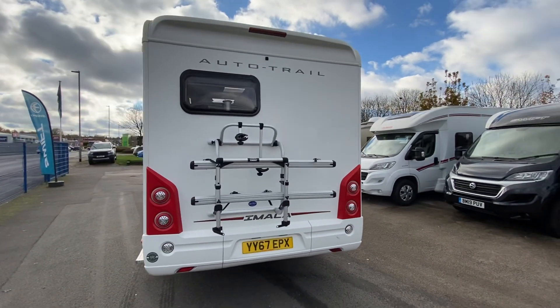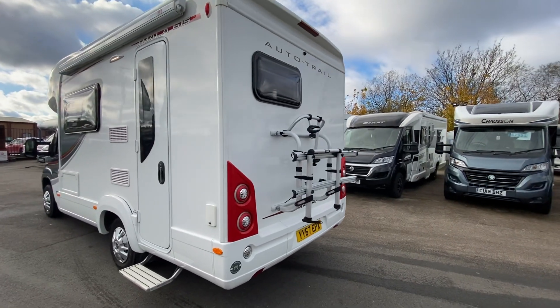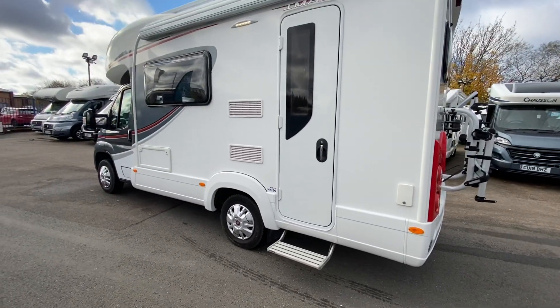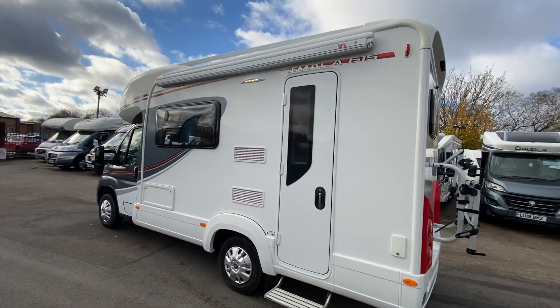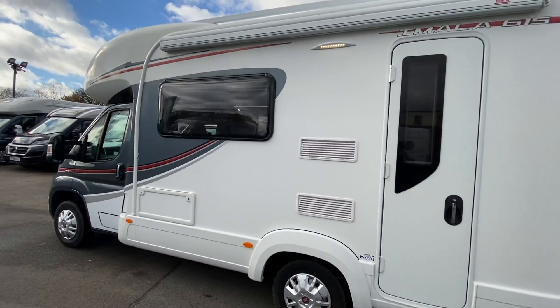It's also a nicer experience in my opinion, but each to their own. Fitted on this one is a two-bike carrier, you can see there. You've got your electric entrance step because it is quite high up — this motorhome is 3.1 metres in height altogether. You've got a Fiamma full-length canopy.